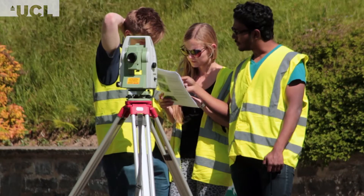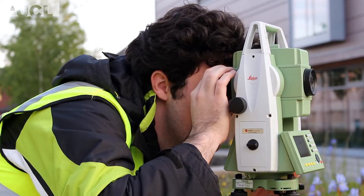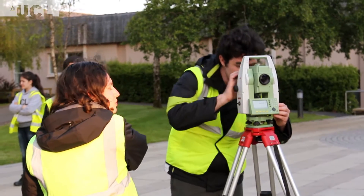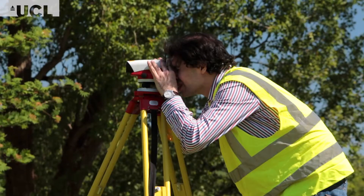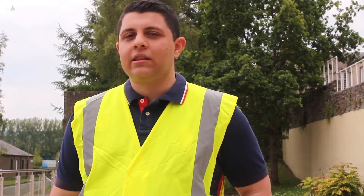The field course is a great experience for our students because it takes learning out of the classroom and into the real world. Students gain hands-on experience with a range of geomatic equipment including total stations, laser scanners, automatic levels and digital levels whilst they're here on the field trip.